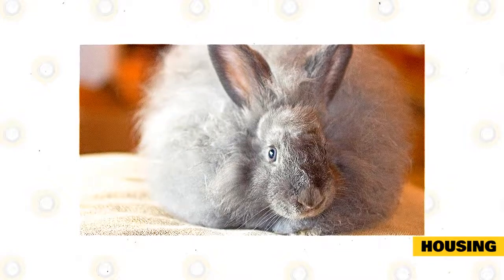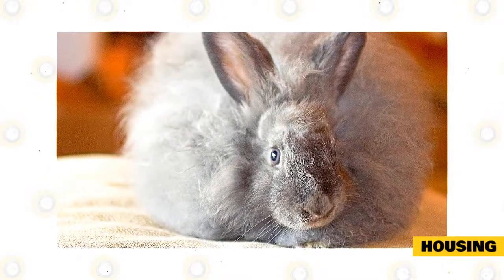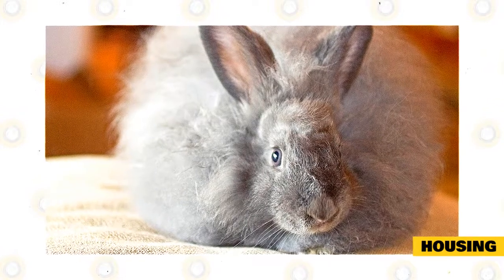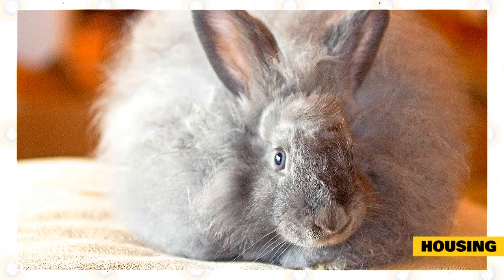In most cases, keeping one rabbit per hutch is the easiest way to avoid fights, unless they've been bonded at a young age. With wool breeds such as French Angoras, housing them together can cause static when their wool rubs against each other, causing matting.